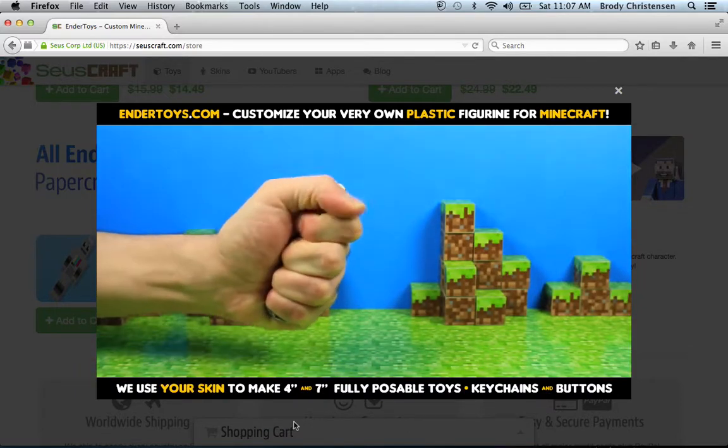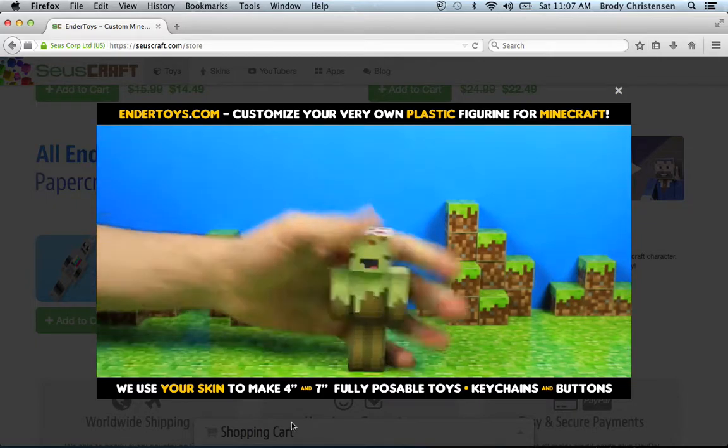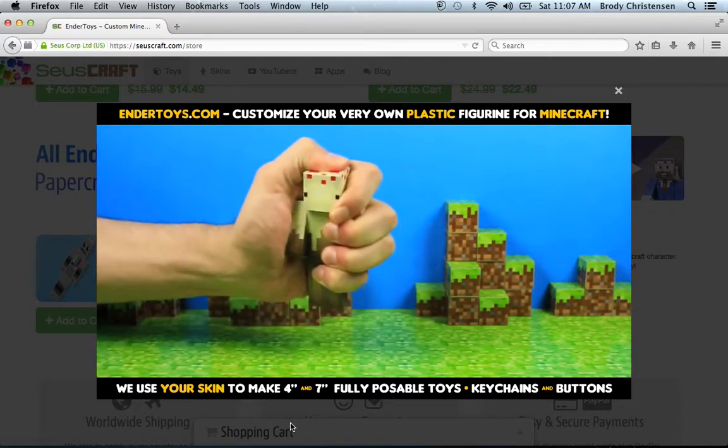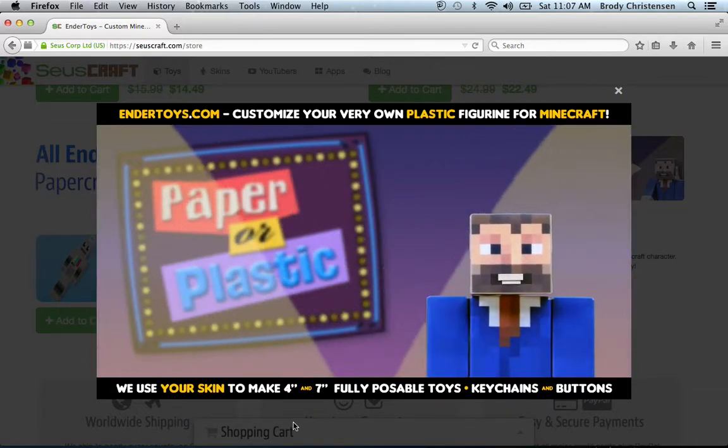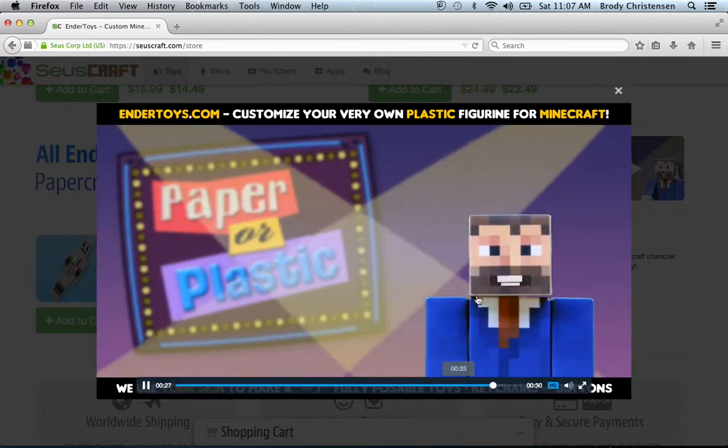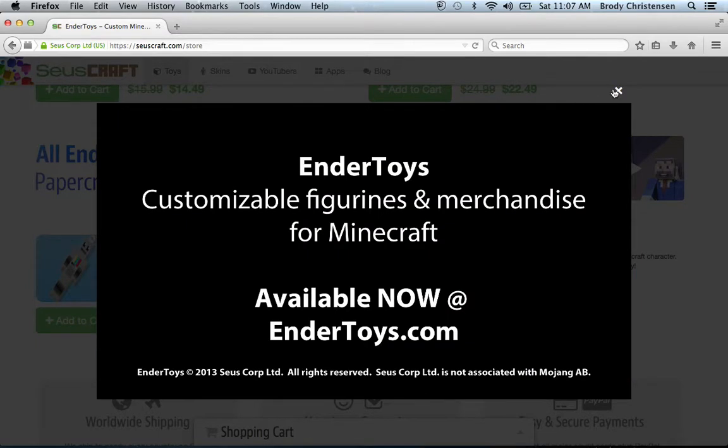Whoa, talk about a piece of cake! Plastic's turn — looks like the fist is having some trouble. It's been mad, but it still fails to make a dip. And there you have it, folks — Endertoys, putting Papercraft to shame. Endertoys available now at Endertoys.com.